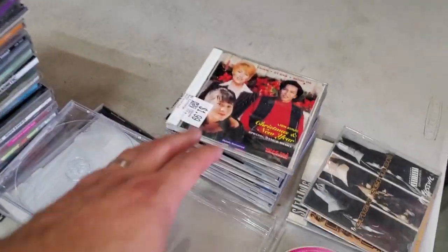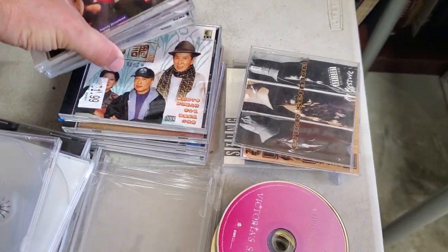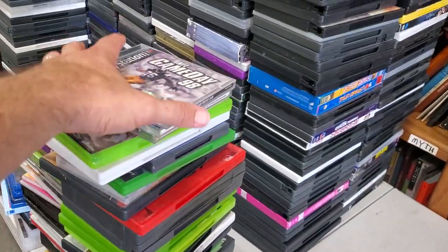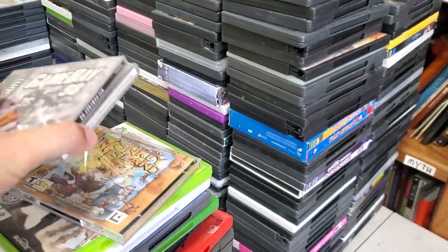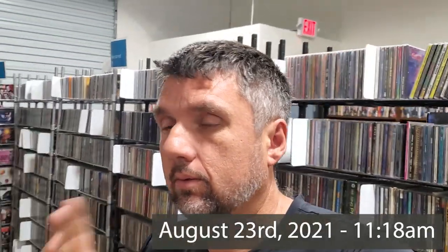I also have some over here that are Asian language — Chinese, Vietnamese. I do well with the Vietnamese ones sometimes. And I pulled a couple of PC games and a PlayStation game. The next step is to scan for Amazon and deal with the rest of it. It's not taking too long, which is good.